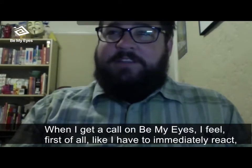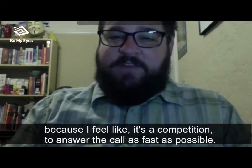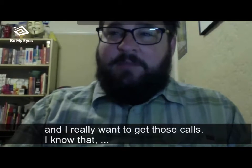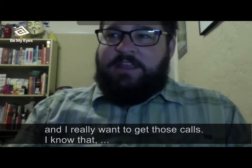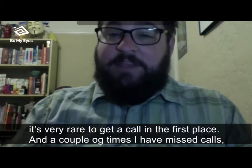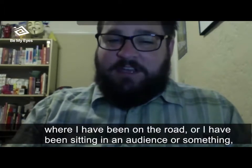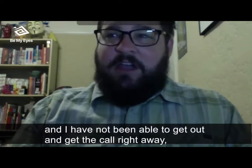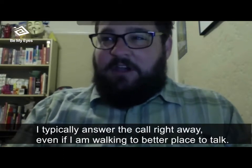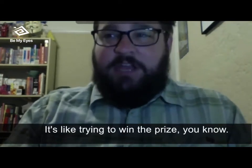When I get a call on Be My Eyes, I feel like I have to immediately react because it's a competition to answer as fast as possible — I know there are other people also having their phones buzz. I really want to get those calls. A couple of times I've missed calls when I've been on the road or sitting in an audience and haven't been able to answer right away. Every time I miss a call, I feel terrible. So I typically answer right away, even if I'm walking to a better place to talk. It's like trying to win a prize.